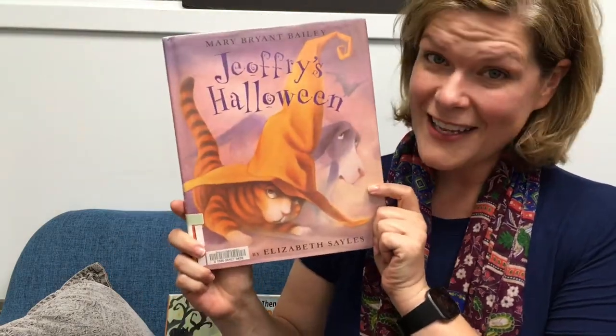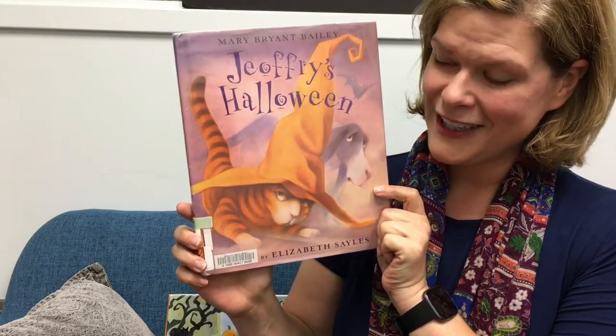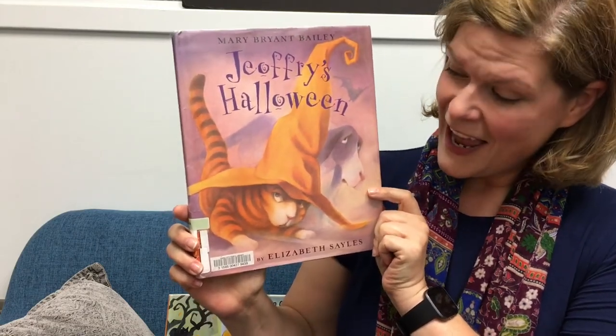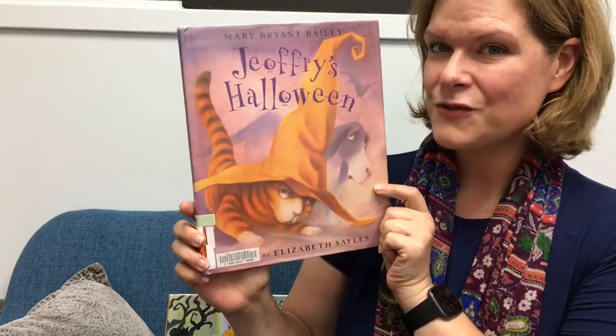I don't think any holiday is complete without a good cat story, and Halloween is no exception. This is Jeffrey's Halloween, written by Mary Bryant Bailey and illustrated by Elizabeth Sales — Halloween fun seen through the eyes of Jeffrey the cat.